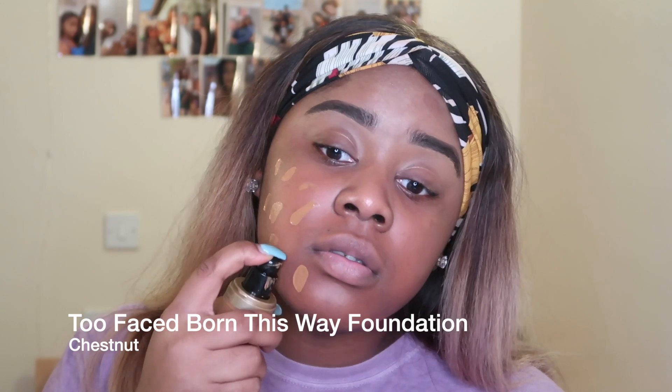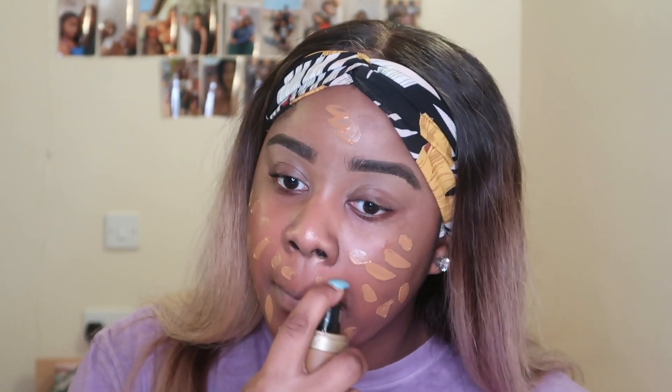Now onto foundation. I'm taking the Too Faced Born This Way foundation and this is hands down one of my favorite foundations of all time. I love the effect it has on my skin — this foundation really does make you look like you were born this way. It's a really natural medium to full coverage foundation.